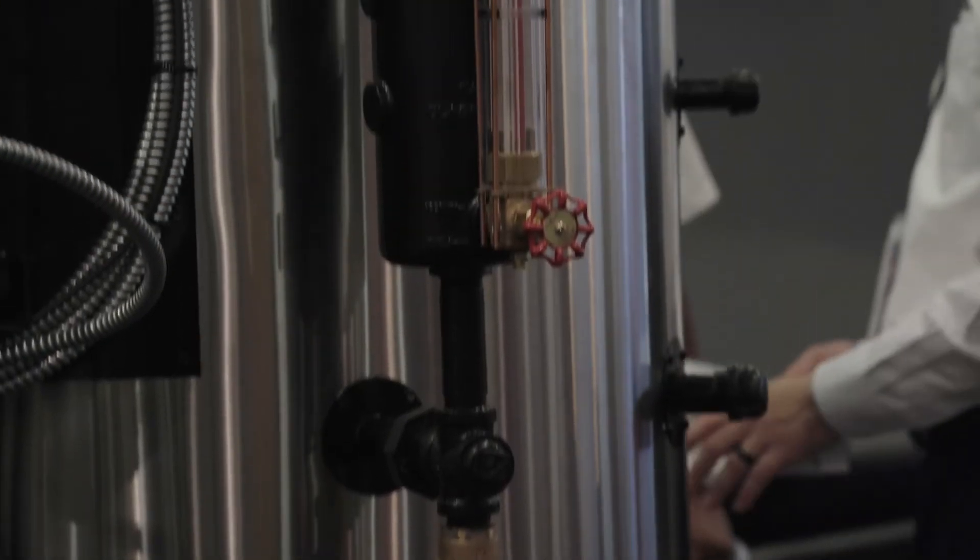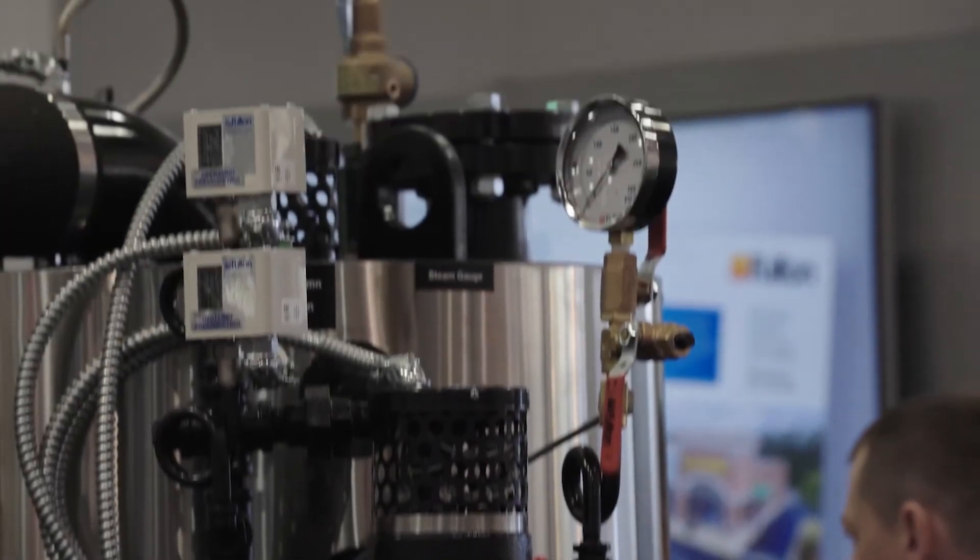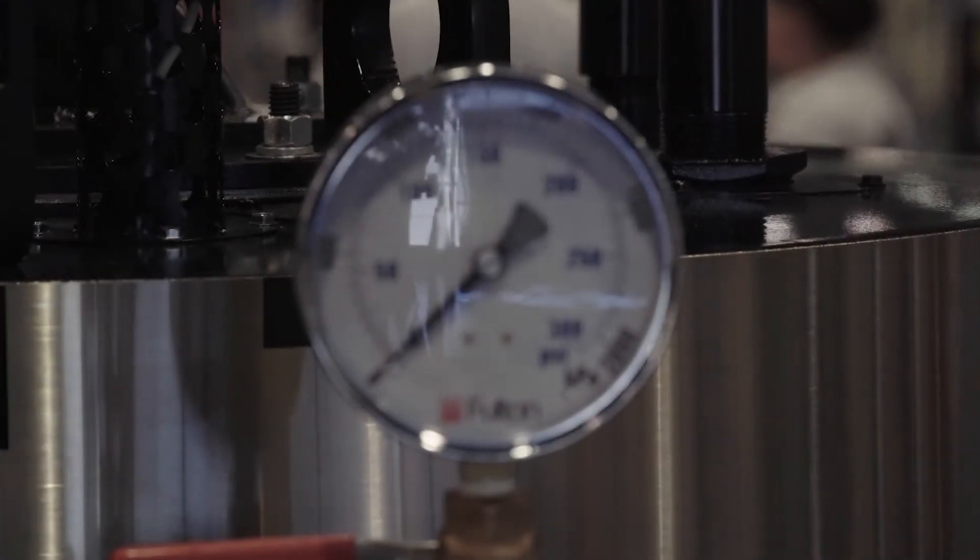The second thing you'll notice on first use is the very cool skin temperature of the boiler. This is a result of the much higher efficiency of the boiler, and it has the important implication that the boiler won't heat up the boiler room.